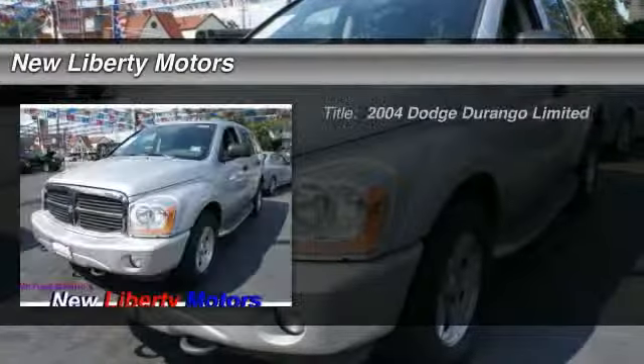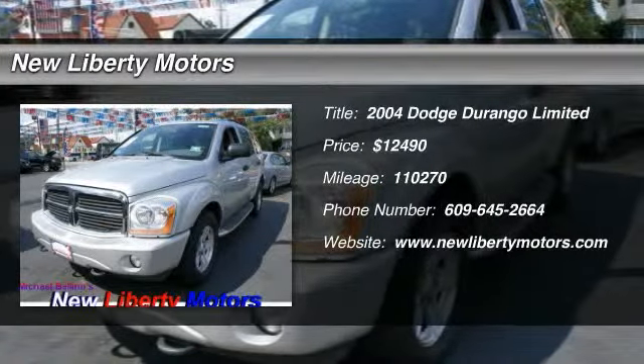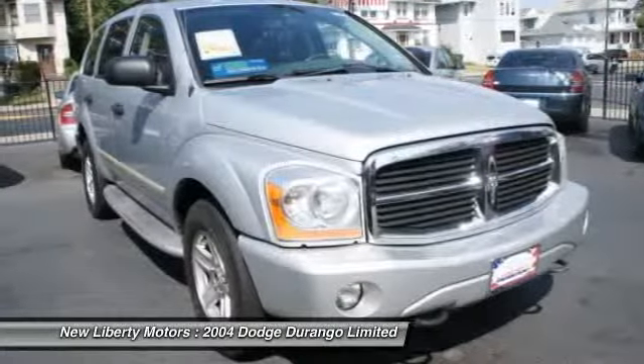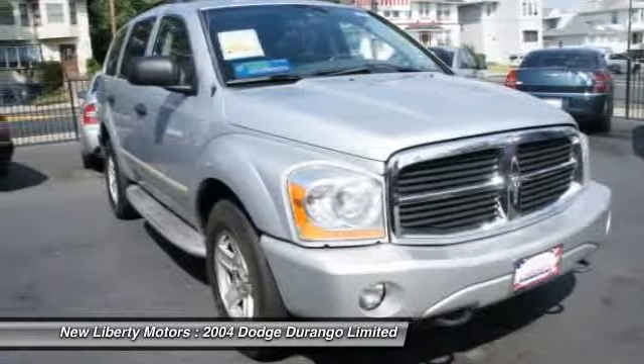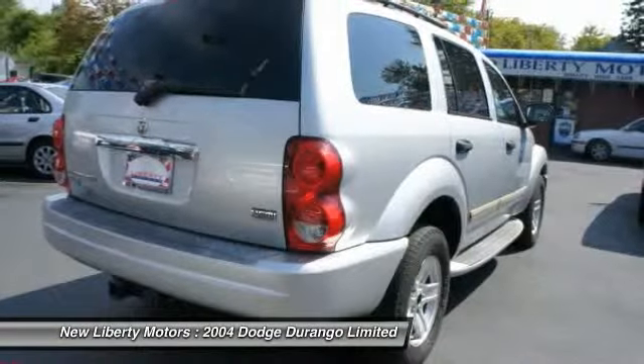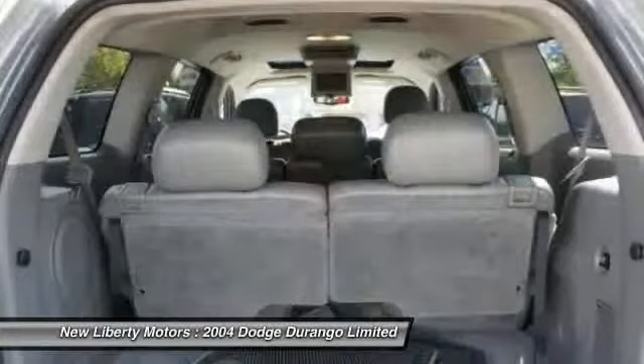The 2004 Dodge Durango. The Durango allows you and your family to travel in style and comfort while towing your camper or boat. It offers more interior room and towing capability than most mid-size SUVs and has an available third row of seating.